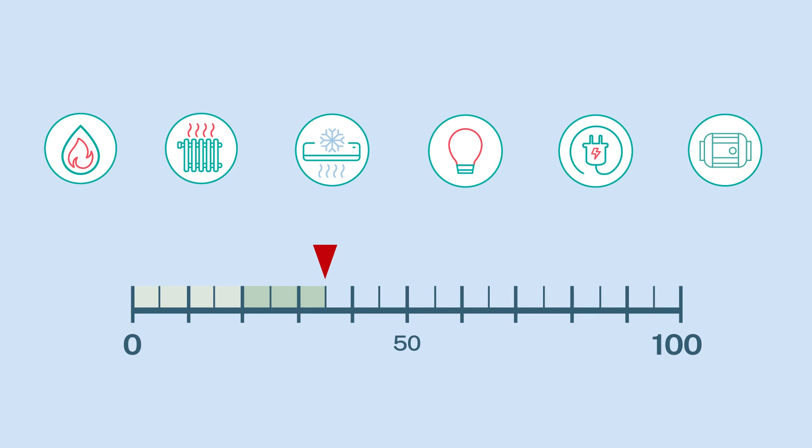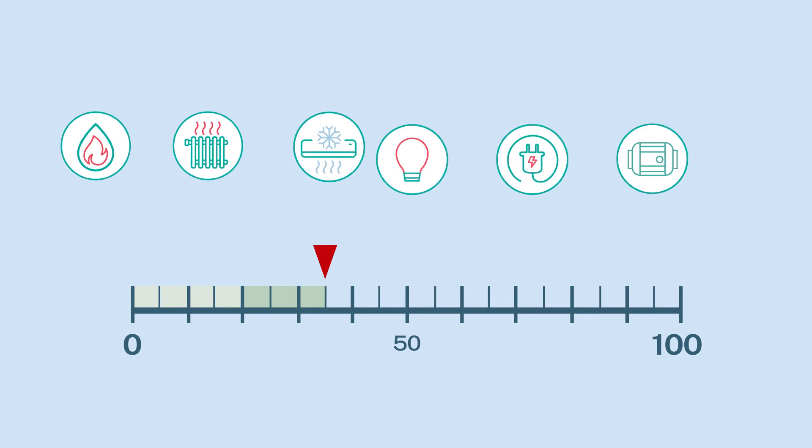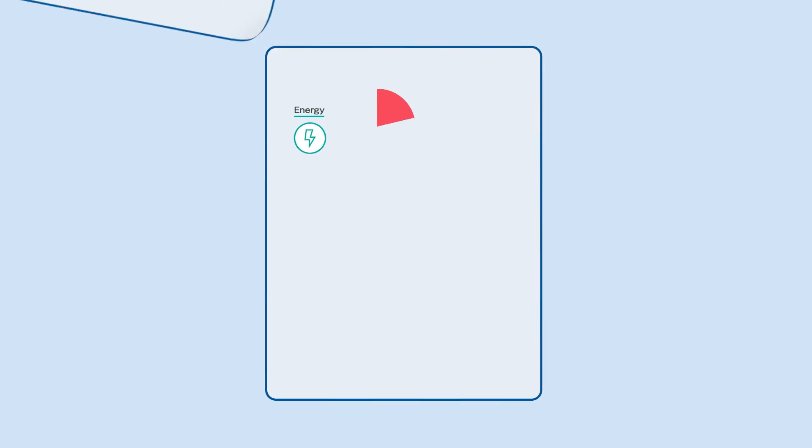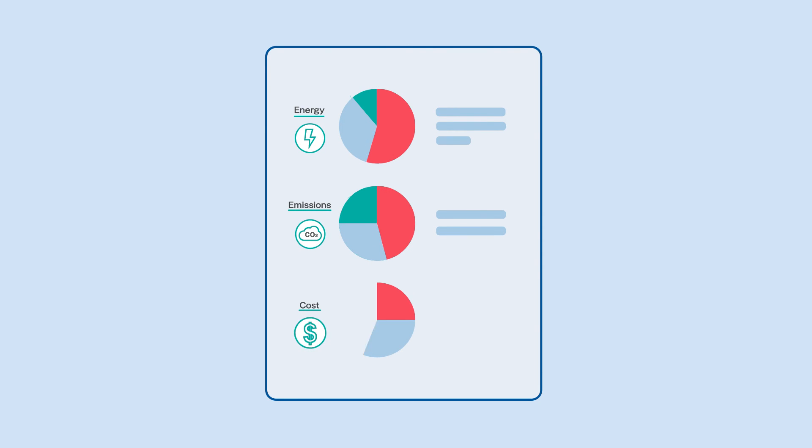The rating considers energy used for heating and cooling and appliances, minus energy generated from solar panels, building a useful snapshot of energy costs as well as greenhouse gas emissions.